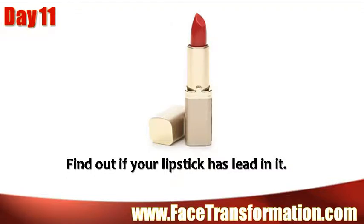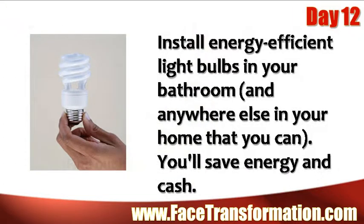Find out if your lipstick has lead in it. Install energy-efficient light bulbs in your bathroom, and anywhere else in your home if you can. You'll save energy and cash.